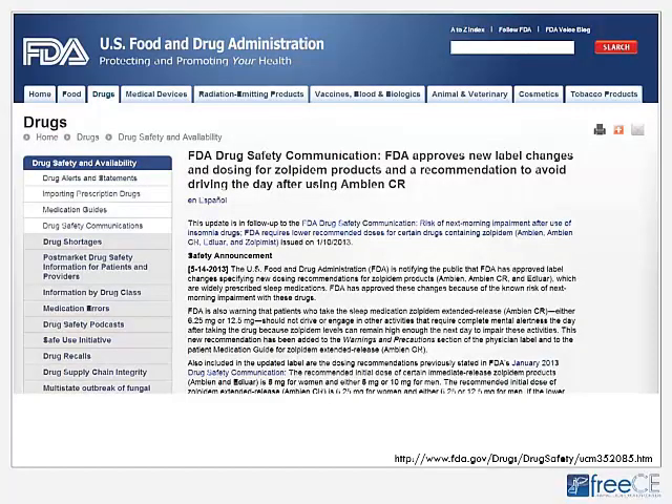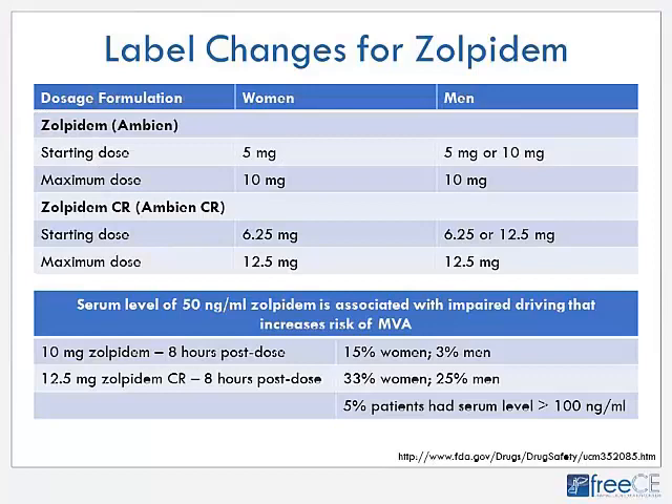The FDA approved new label changes and dosing recommendations for zolpidem products, including a recommendation to avoid driving the day after using Ambien CR. Research showed that a serum level of 50 nanograms/mL or higher is associated with driving impairment that increases motor vehicle accident risk. For 10 mg zolpidem in women, 15% will have a serum level exceeding 50 ng/mL eight hours later. For men, it's about 3%. For controlled-release 12.5 mg, a full third of women and a quarter of men have levels over 50 ng/mL eight hours post-dose.